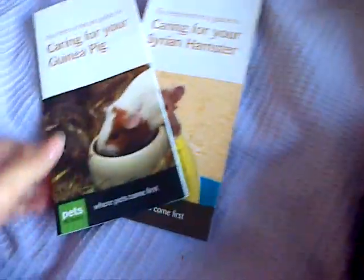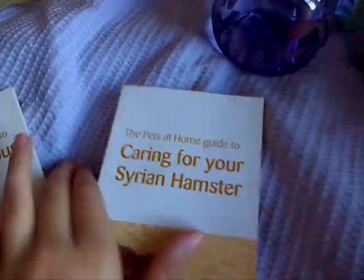They support the RSPCA, so a donation from this goes to the RSPCA, which I thought was good. Then from Home Bargains I got this little spray bottle — just purple. I've got my vinegar solution for the guinea pigs in there. Then from Pets at Home I just picked up these three leaflets: caring for your guinea pig and caring for your Syrian hamster. I always like to have these when I go.